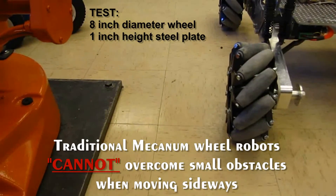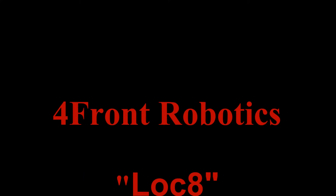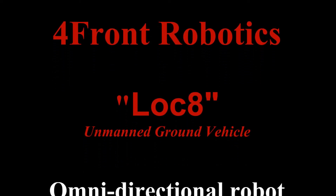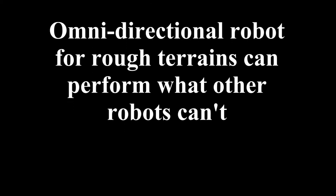They cannot overcome small, large, or any sized obstacles when moving sideways or diagonally. The Locate Unmanned Ground Vehicle by Forefront Robotics can achieve these and other traditionally difficult tasks faced by omnidirectional vehicles with ease, as illustrated in the following examples.